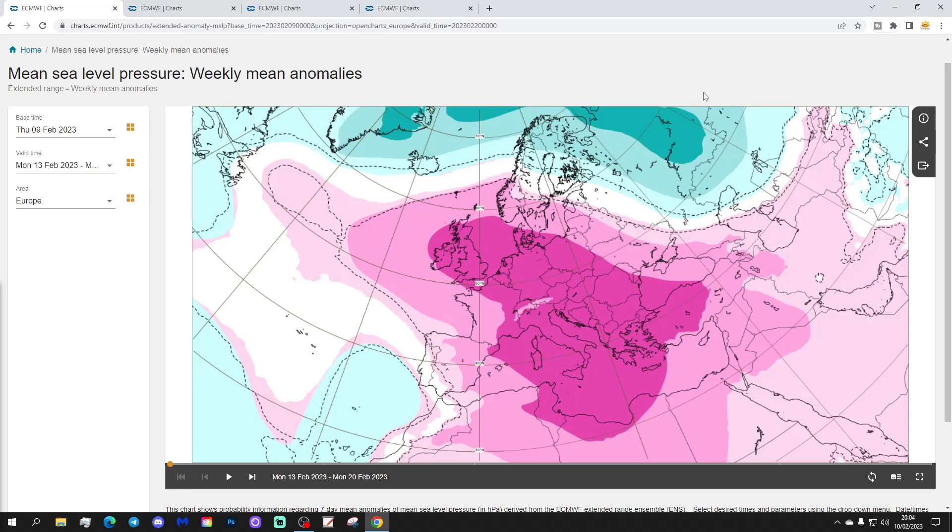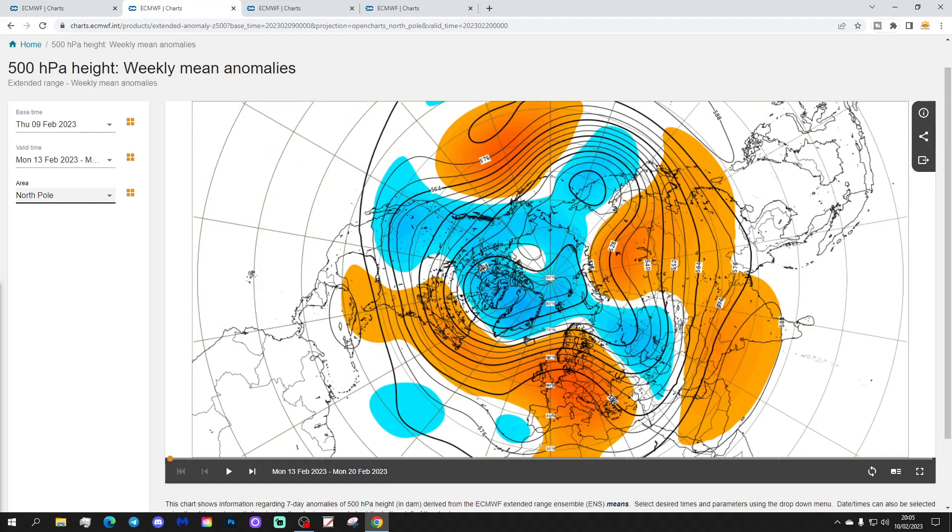We'll start off with the week one mean sea level pressure anomaly. This is for next week, taking us from the 13th to the 20th of February. This is a forecast for the UK and Ireland — we do the extended European outlook for the next six weeks on a Tuesday with this model, which updates twice a week on Monday night and Thursday night.